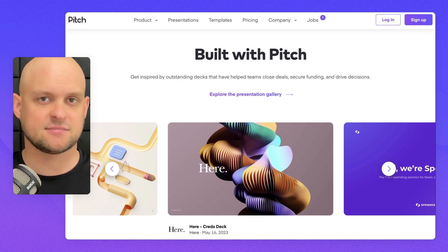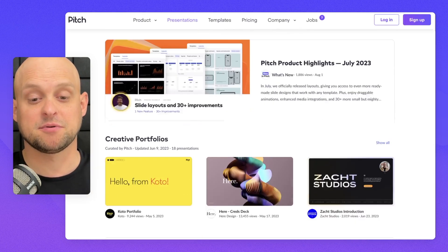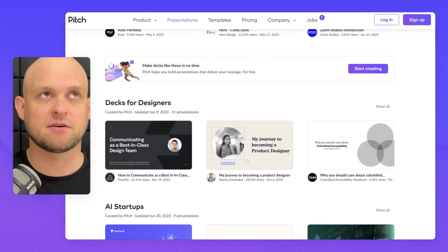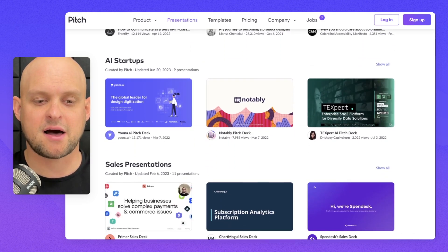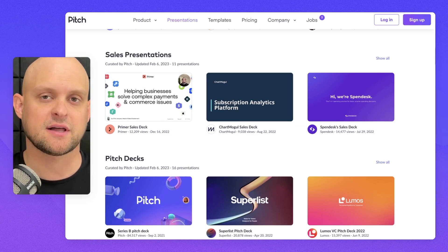One thing that's really critical for websites like this that have any sort of templates is using a gallery to allow people to browse and find one they like. Often people have a very specific idea of what they want to build for that first presentation, so allowing them to scan through all of these options gets them excited about what their project could look like.